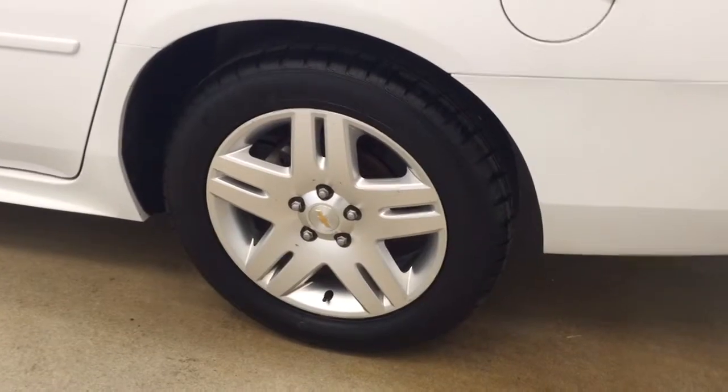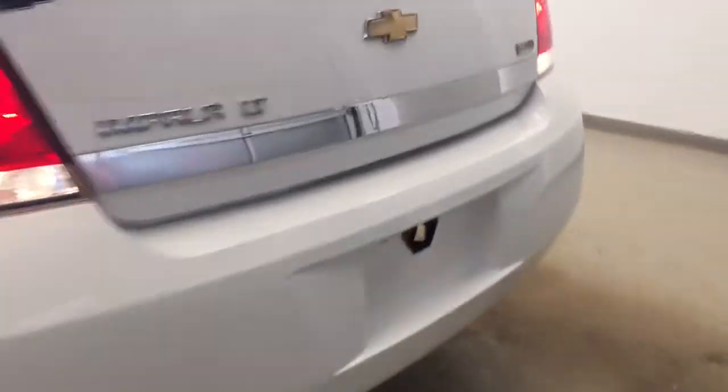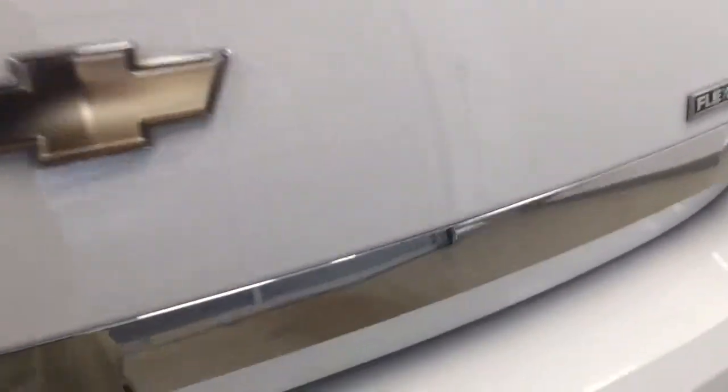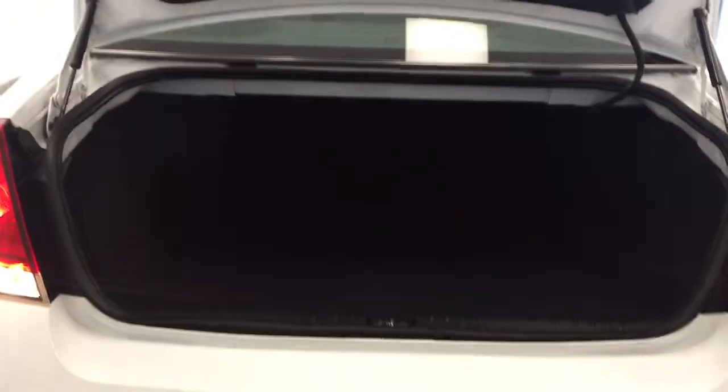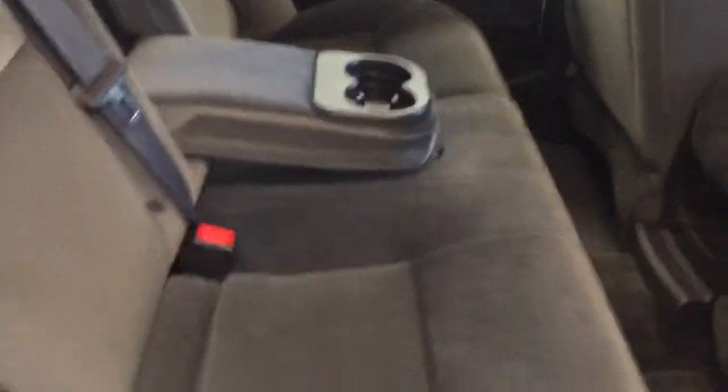Our exterior features include 17 inch aluminum rims and a power trunk with all our cargo space. Our rear passenger features include power windows, a center armrest and cup holder, and we have a full bench seat with a 60-40 backing for extra trunk space.